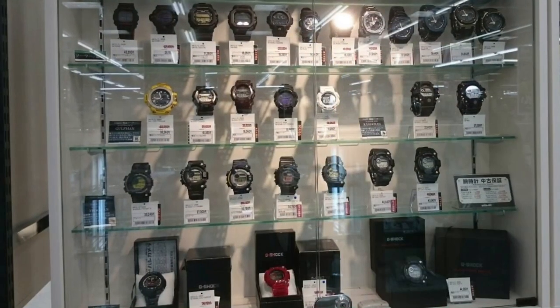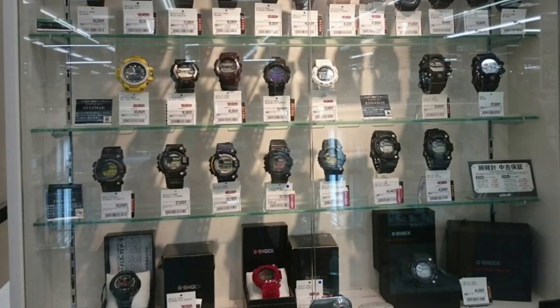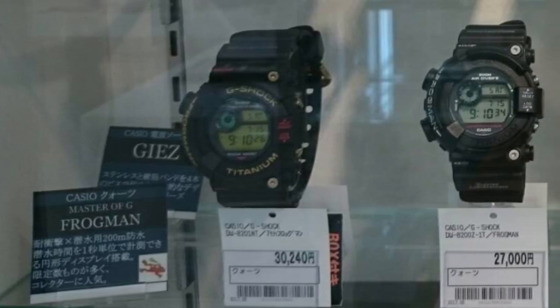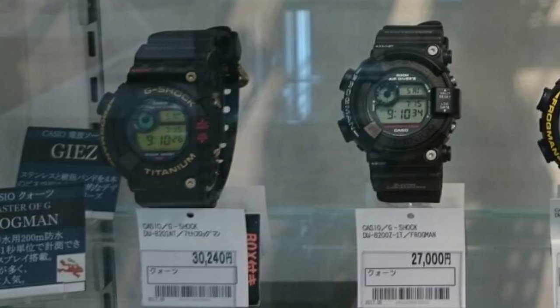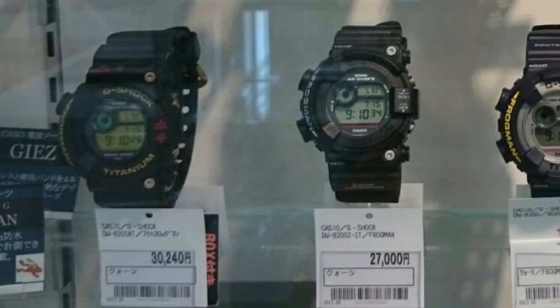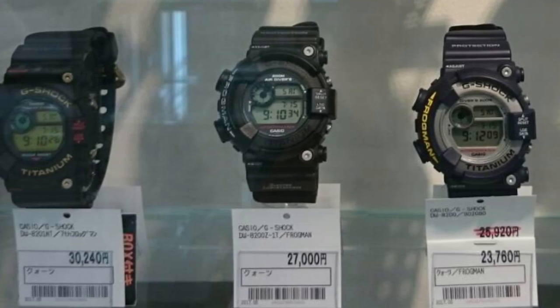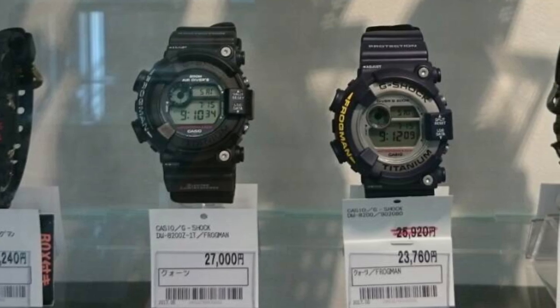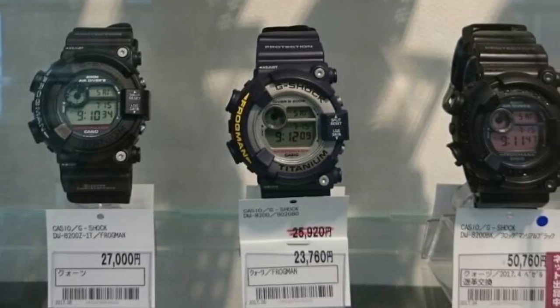Next to it is one of my favorite models from the G-Shock lineup — the Golfmaster. This is I believe the 2014 version, that stock model had only 30,000. Now on the second row, going down below, we're gonna see a bunch of Frogman models — all from the vintage line to the new model, all titanium. Look at the price — this diver watch always gets priced like this on the US market. The navy blue one is one of the cheapest at only 23,000 yen, that's a bargain.